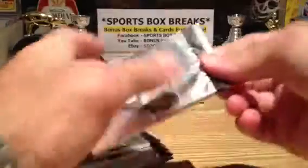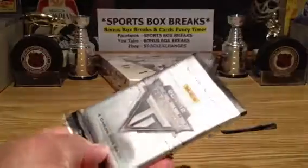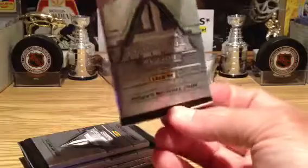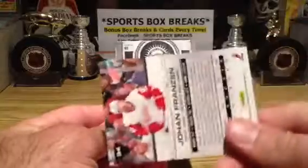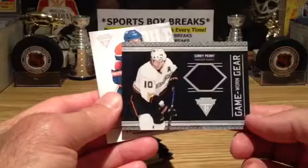Five packs. Middle of summer — weather's been great around the Toronto area. Looking forward to doing more shows again in September, October. Leafs, Red Wings, and to the Ducks again — Corey Perry, game-worn gear, going out to the Ducks. Oilers.